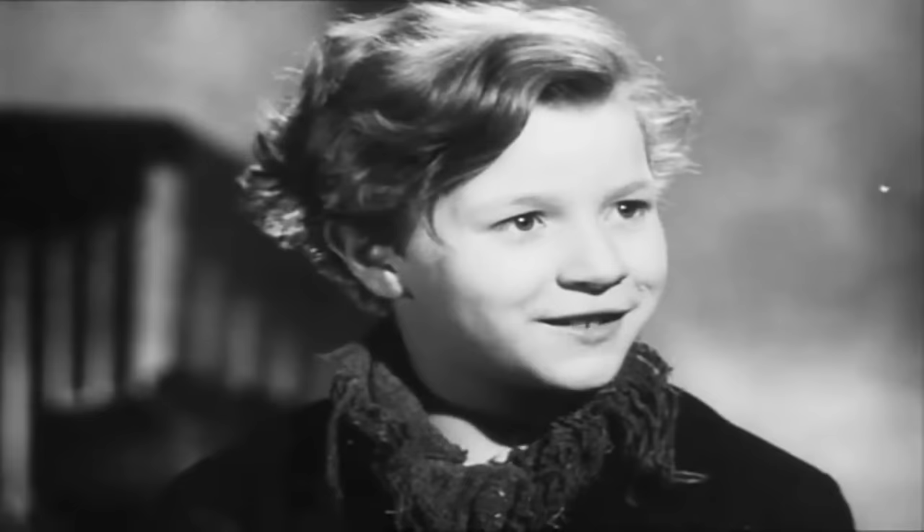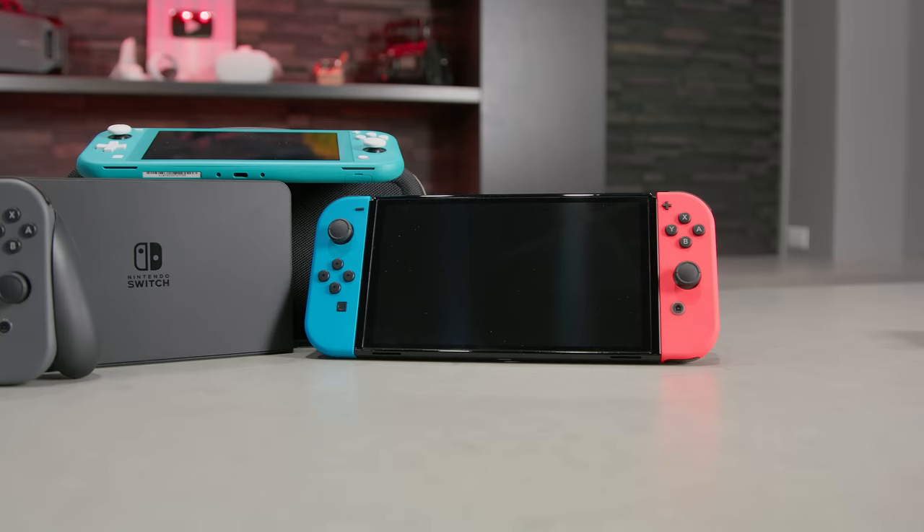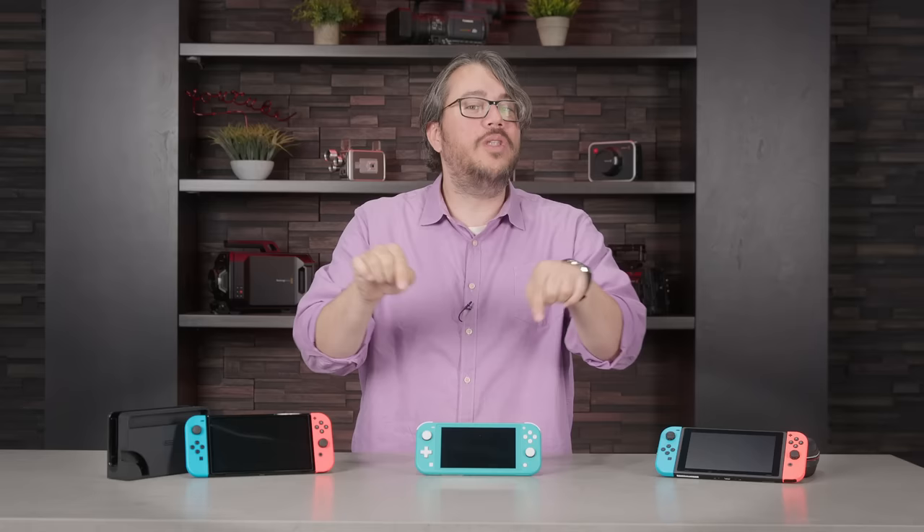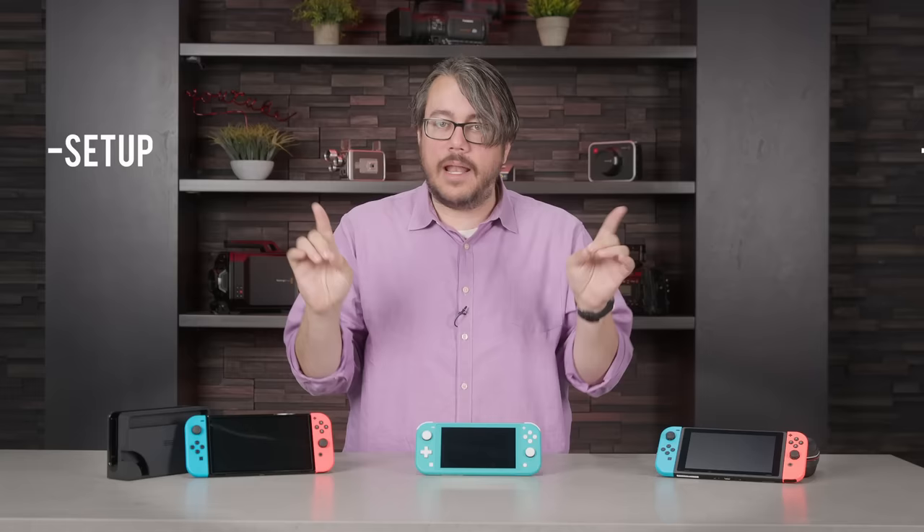I'm Andrew from APT and this is the Nintendo Switch. If you bought this for yourself, or you bought the version with an OLED screen or the Switch Lite and you want to know what games to play, or you bought this as a gift and want to know what else to buy to make little Timmy happy when he opens this on a magical holiday morning, we've got you covered. Even if your relative's name is not in fact Timmy.